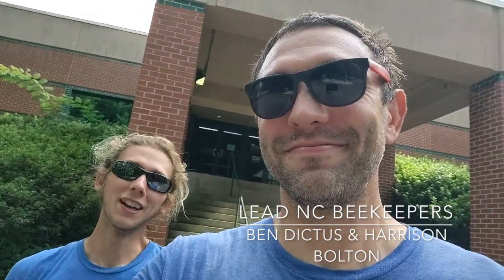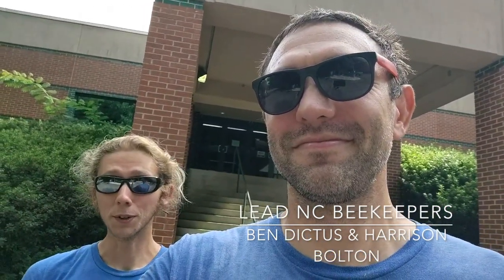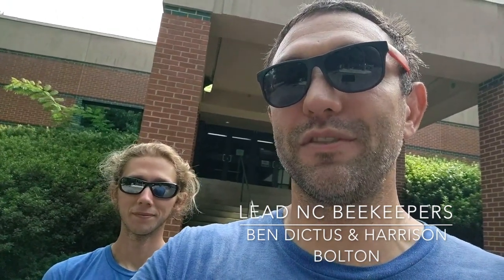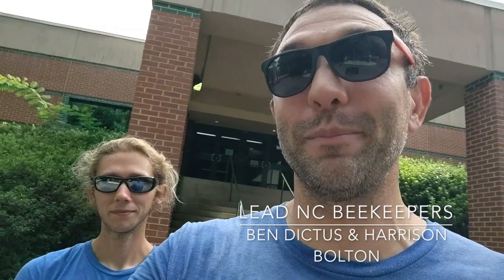Hey everyone, I'm Harrison from Bee Downtown. Thank you so much for joining us virtually to learn more about the Poe Bees. And I'm Ben. We are so excited to be with you for Dig In this year and we're very excited to take you to the bees in person as soon as we possibly can.